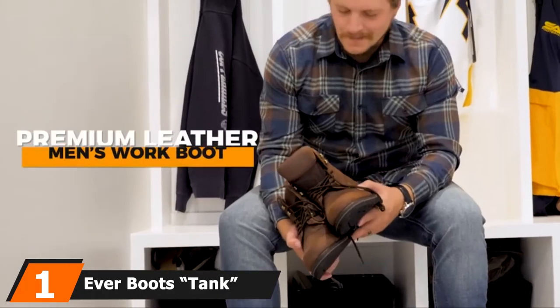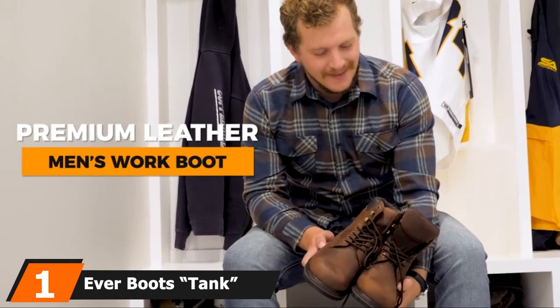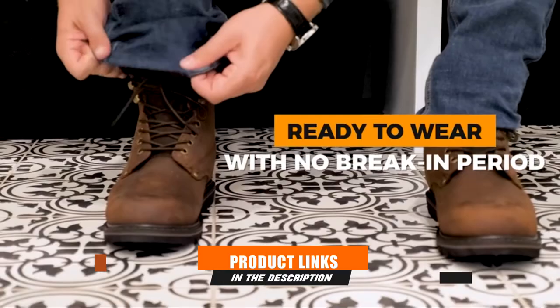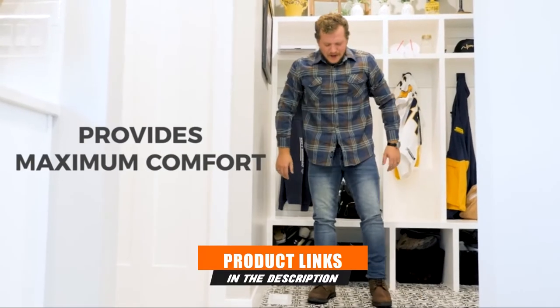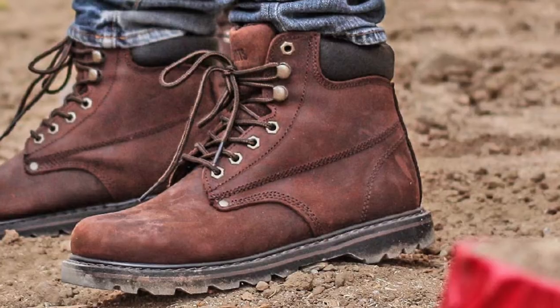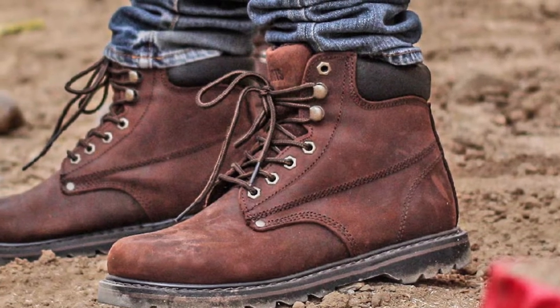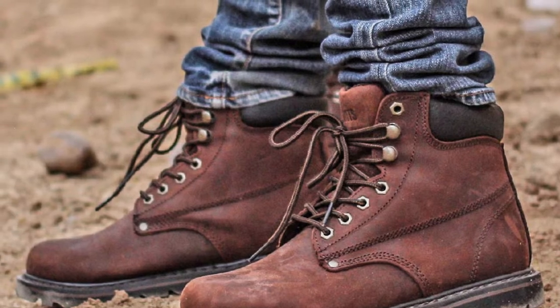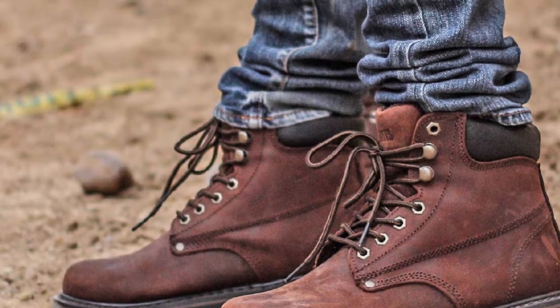At the first position of our list, we have Everboots Tank Work Boots Construction. The Everboots Tank Leather Construction Boots are among the highly reviewed and budget-friendly construction shoes, ensuring its reliability. Even after wearing and testing them, I could feel the toughest men's construction boots ever designed. Its durable rubber outsole delivers extreme stability while walking on all terrains.